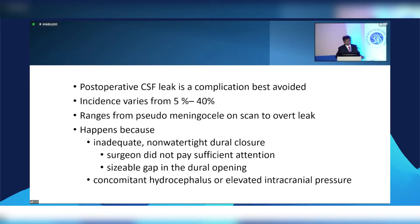Depending on the operation, the incidence of CSF leak can vary. In its simplest form it will be a pseudomeningocele, which hopefully we can get away with, and very occasionally an overt leak which then needs to be surgically repaired again. Why does a CSF leak happen? It's either because we didn't close it properly, there was a gap, or very occasionally because of increased pressure inside driving the force.